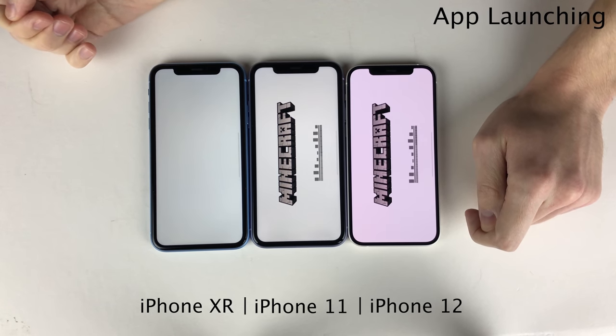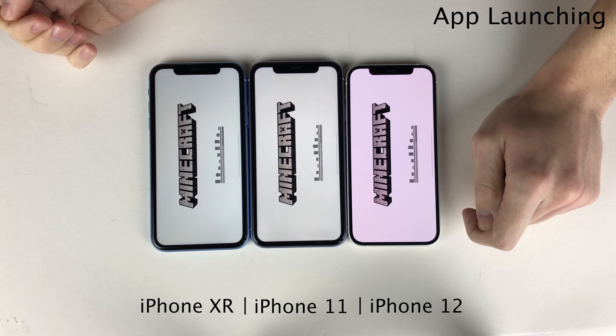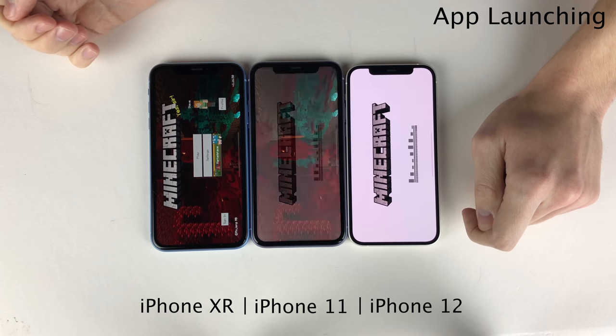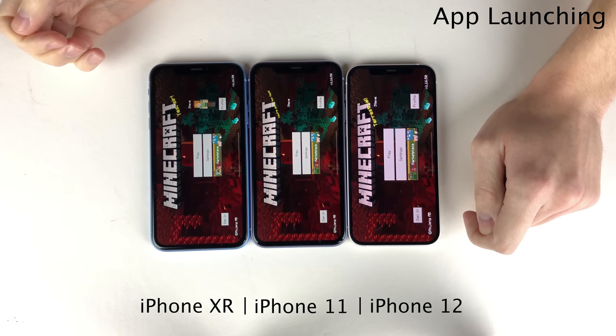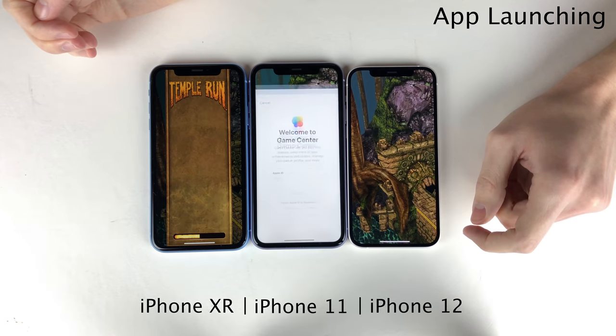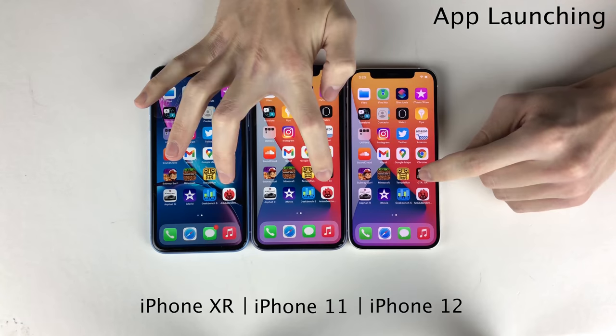Moving on to Minecraft now on all devices, interestingly enough in this case it actually opens up first on the XR and then on the 12 and 11 at about the same time. So yet again, an interesting result there. Moving on to Temple Run, pretty much straight down the line going from 12, 11, XR — but again, very small difference.